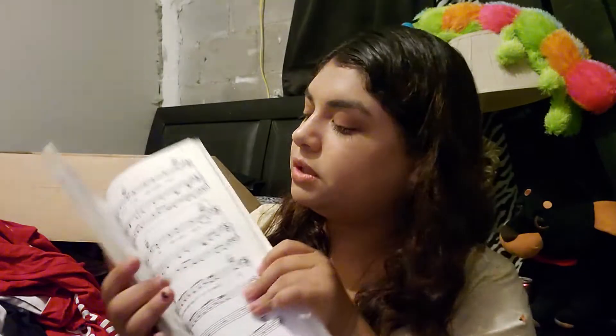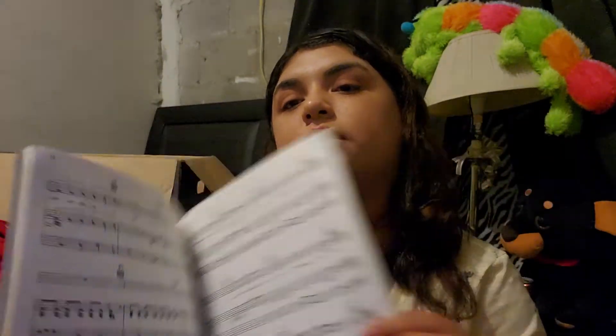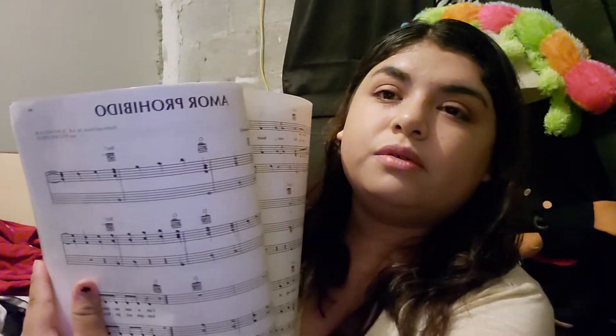Next, in this box, we have my Selena music book — this one is the 'Dreaming of You' sheet music book. I'm a beginner in guitar so this helps me a lot. It's really cute — I bought this from Mercari from a lady.